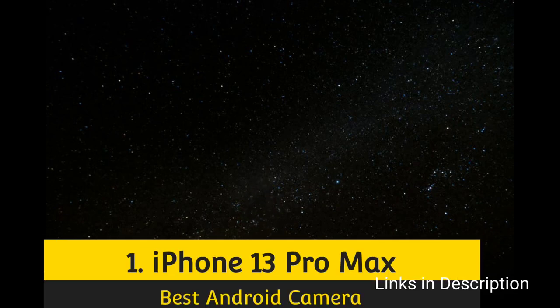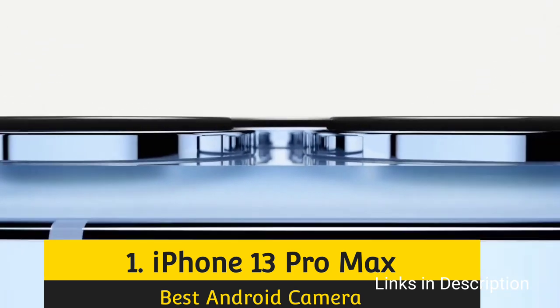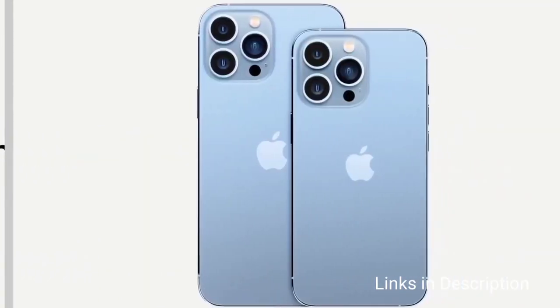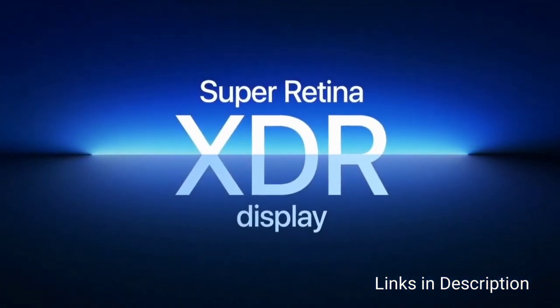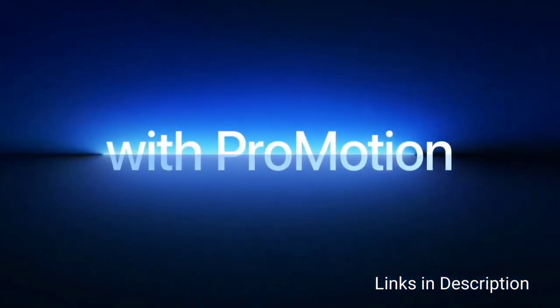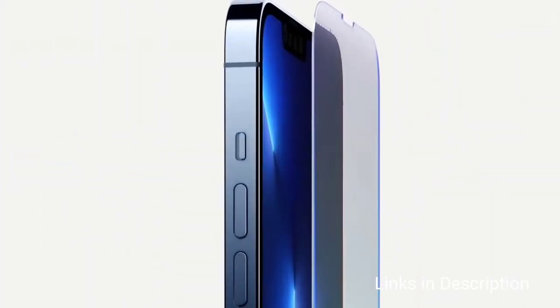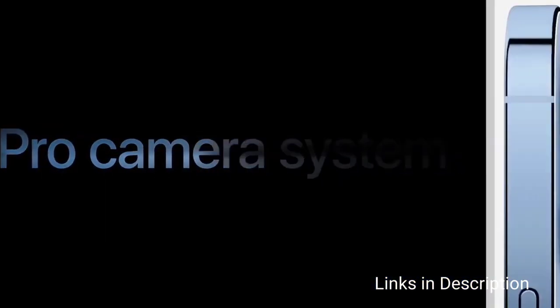Number five: iPhone 13 Pro Max — Apple's biggest, boldest, and best new iPhone, and overall the best camera smartphone. The iPhone 13 Pro Max is the biggest and best of Apple's new generation iPhones, sharing the same camera tech as the iPhone 13 Pro but with a bigger 6.7-inch screen versus 6.1-inch. The Pro Max also boasts a slightly longer battery life of up to 28 hours video playback versus up to 22 hours on the 13 Pro.